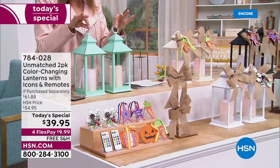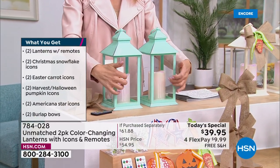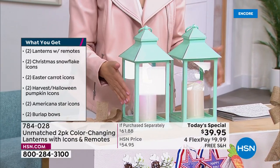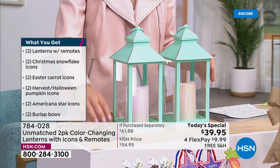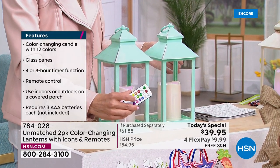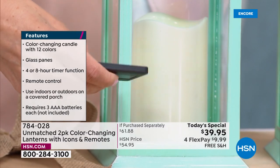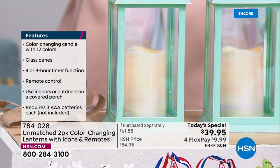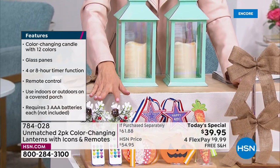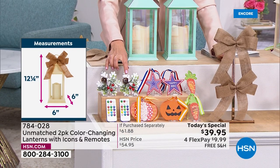These are bigger than we've ever offered — now 12 inches, up from the previous nine-inch version. We made them bigger, better, and added real glass panes: four full window panes made of glass. Inside, you have two color-changing candles controlled with a remote control. You'll have 12 different colors and different modes, plus a timer, so you can change the color of that incredible candle on the inside. You're getting two remote controls — one for each lantern — because it's a two-pack. You're also getting decoration for the winter holidays.